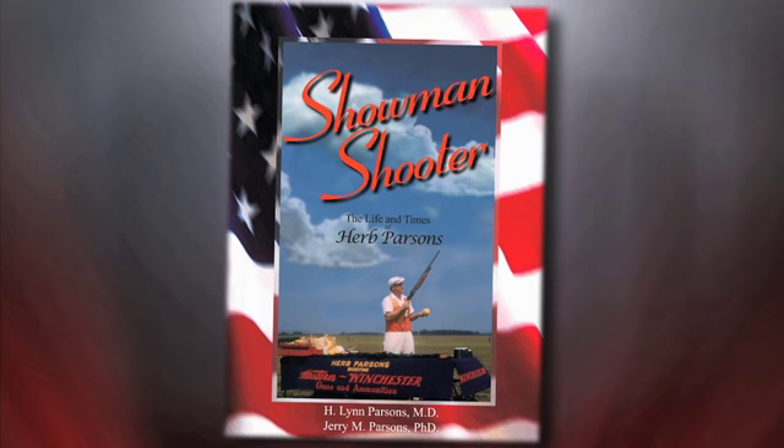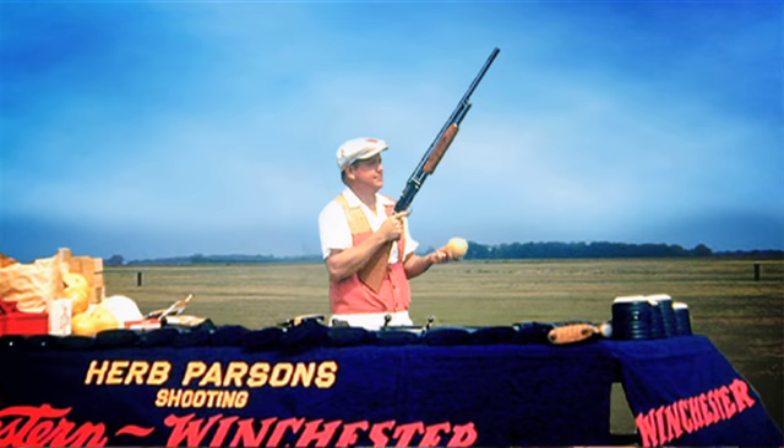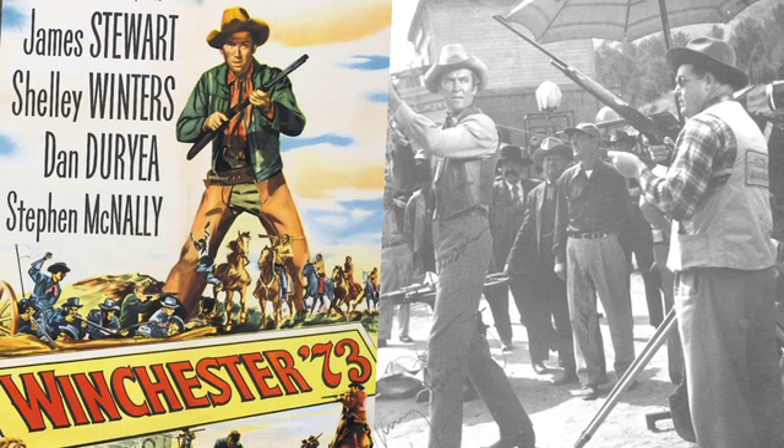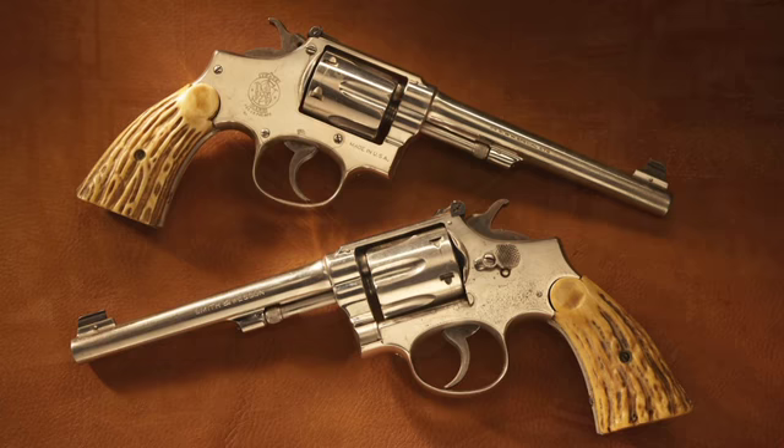Herb Parsons was one of the exhibition shooters able to use a rifle, a pistol, or a shotgun equally well, and he was the individual called upon to do the exhibition shooting for the movie Winchester 1873. Both of these handguns were donated to the National Firearms Museum and represent an interesting chapter in competitive shooting in the National Firearms Museum galleries.